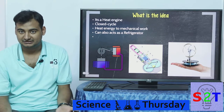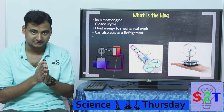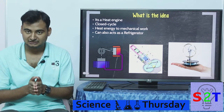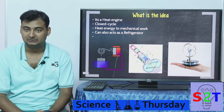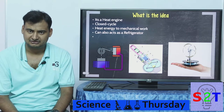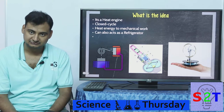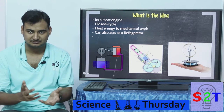So what does this engine do? Basically it converts thermal energy — the difference between temperatures — into mechanical work. It could be linear, going back and forth, or it could be rotational energy using crankshafts. And it can also act as a refrigerator. If you rotate it, you will get one hot side and one cold side, like a compressor.